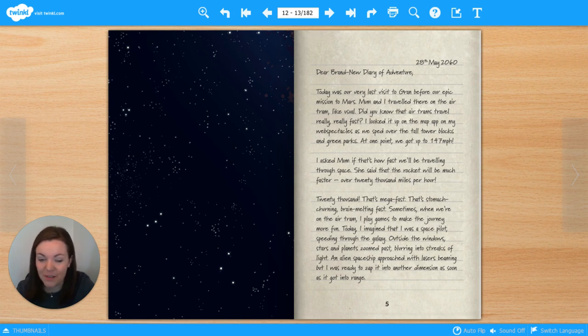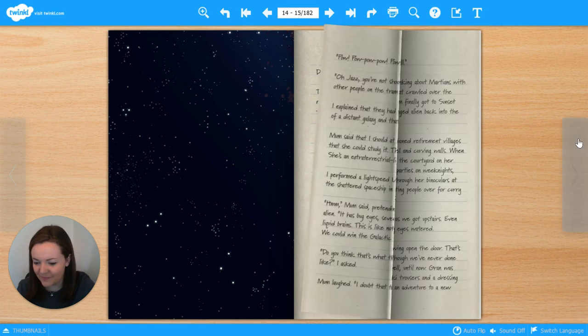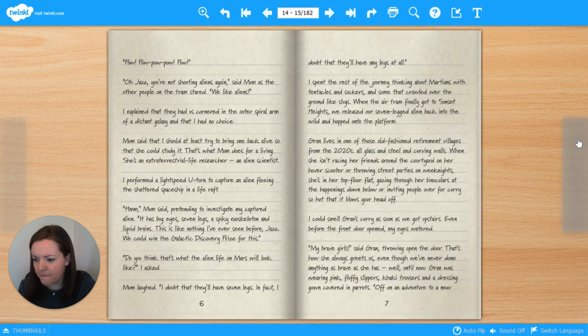Sometimes, when we're on the air tram, I play games to make the journey more fun. Today, I imagined that I was a space pilot, speeding through the galaxy. Outside the windows, stars and planets zoomed past, blurring into streaks of light. An alien spaceship approached with lasers beaming, but I was ready to zap it into another dimension as soon as it got into range. 'Oh Jazz, you're not shooting aliens again,' said Mum, as the other people on the tram stared. 'We like aliens!' I explained that they had us cornered in the outer spiral arm of a distant galaxy and that I had no choice. Mum said I should at least try to bring one back alive so she could study it. That's what Mum does for a living — she's an extraterrestrial life researcher, an alien scientist.